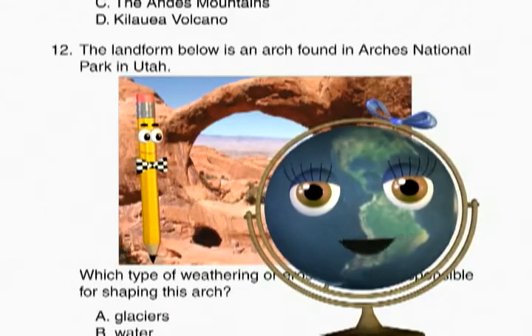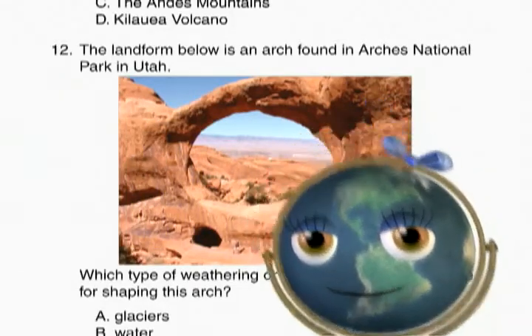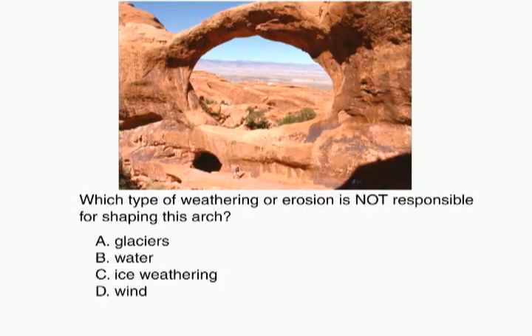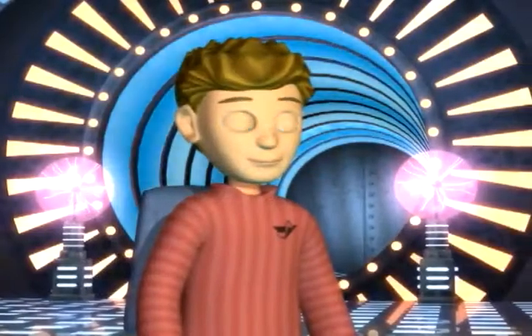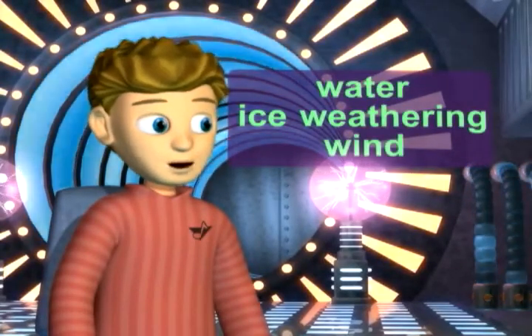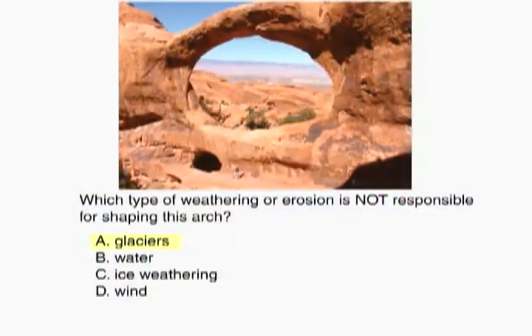Alright, let's get down to business. Read the question, please. Question twelve: The land formed below is an arch found in Arches National Park in Utah. Which type of weathering or erosion is not responsible for shaping this arch? Here's one of those questions that has to be read carefully. The word 'not' makes a big difference in the answer I'll choose. Tara talked about the combination of water, ice weathering, and wind all playing a part in forming arches. So I think the answer is A, glaciers, because glaciers did not help shape the arch.